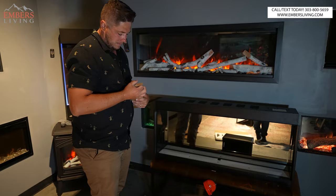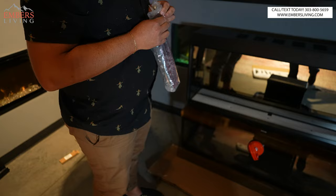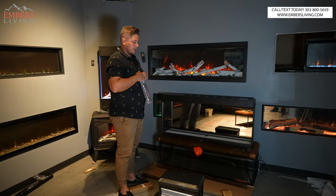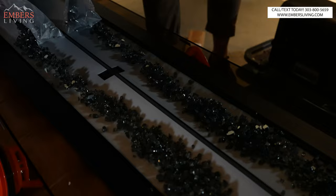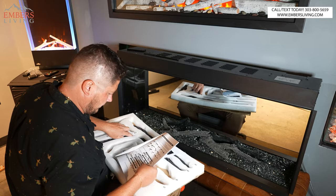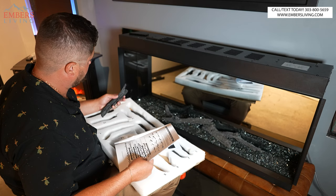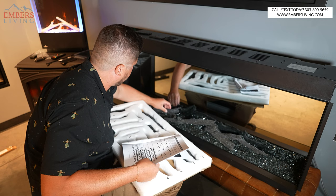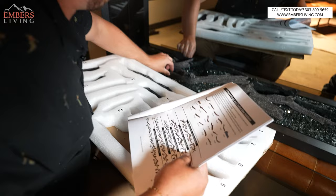Let's see what color glass they gave us — black glass. About 90% of customers go with either clear or black, one of the two. What's cool about black is this thing has lights under it, and when you shine lights through black, it looks more like coals. What I like about this is everything is numbered — I've put way too many log sets together, and sometimes they're not numbered and you have to guess off the picture.